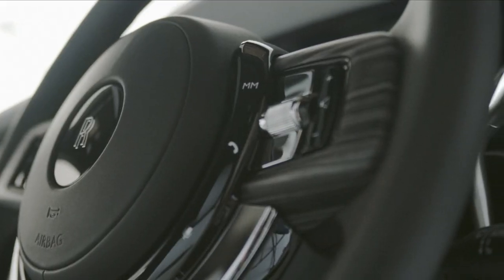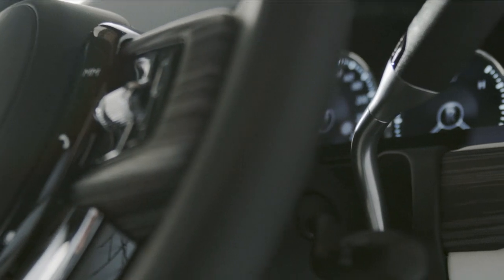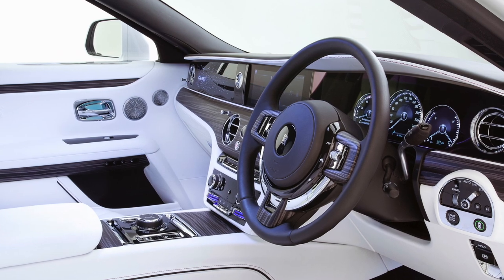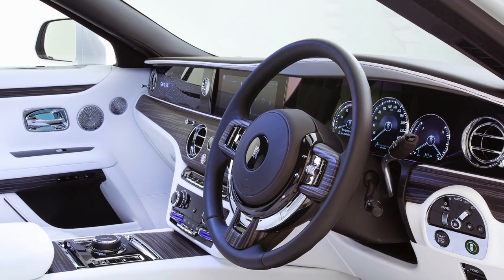We have an updated version of the infotainment, which we all know is BMW iDrive-based — just a different Rolls-Royce interpretation of it. We also get the new digital gauges from the Phantom, which are some of my favorite digital gauges. They're very subtle and still look like traditional gauges, but they are of course digital. In five to ten years, massive screens like MBUX aren't going to look that great, but these are going to look really clean and nice.